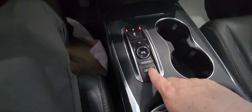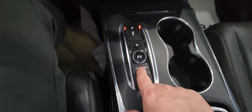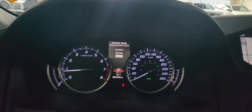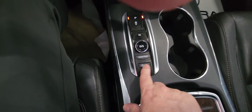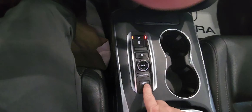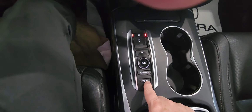You have paddle shifters as well. On here we have your drive system. You have dynamic mode — you can go through from comfort to normal to sport just by pressing this. You also have the engine auto-off button, so when you come up to traffic lights the engine will sometimes turn off to save gas, and you can disable that with that button.